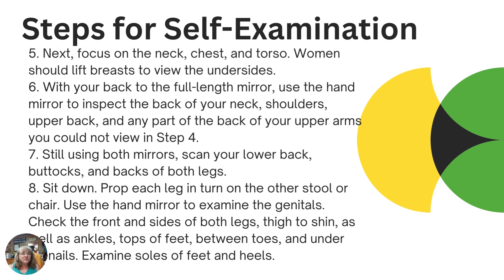Still using both mirrors, scan your lower back, across your buttocks, and the backs of both legs — places where things can develop and show up. Remember, when we talked specifically about SCC and melanoma, they don't necessarily just appear where skin is exposed to the sun, so making sure we're checking all of those parts and pieces is important.